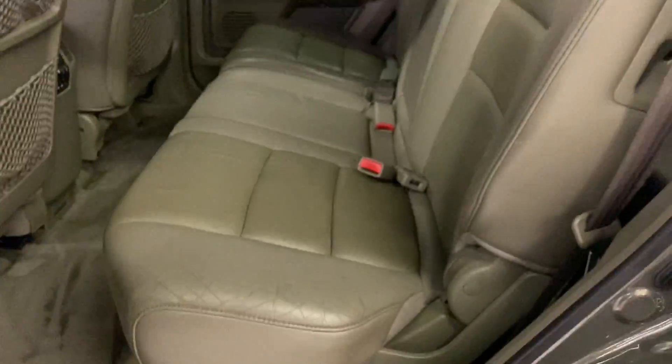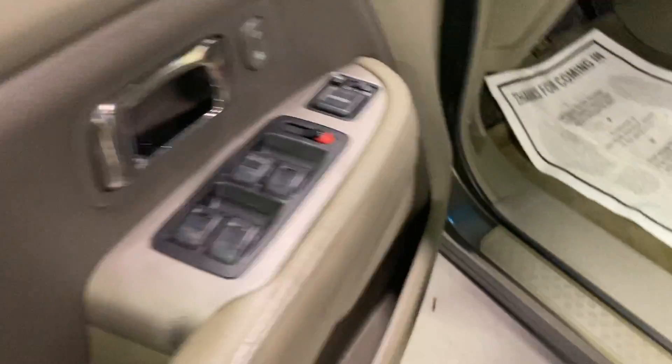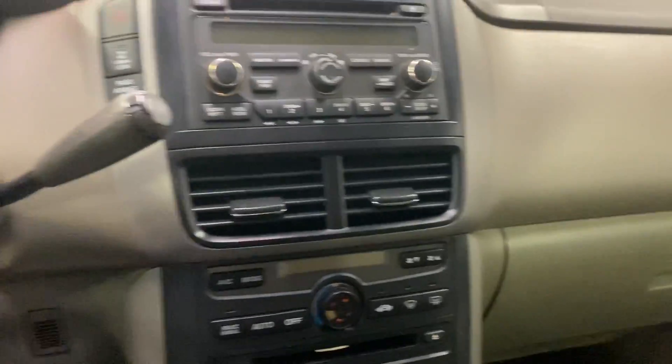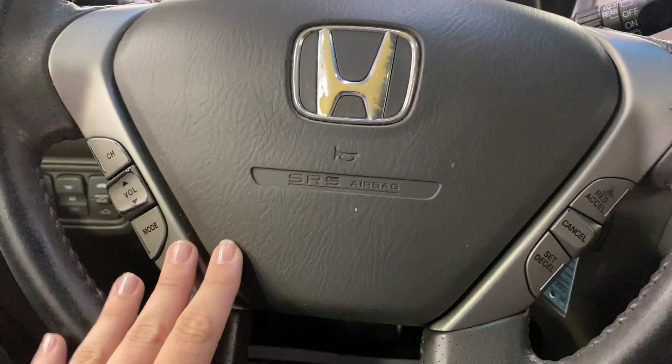You also have your DVD player up there, power locks and windows, power seats, AM FM radio, CD player, heated leather seats, and cruise control settings in your steering wheel along with your station settings.